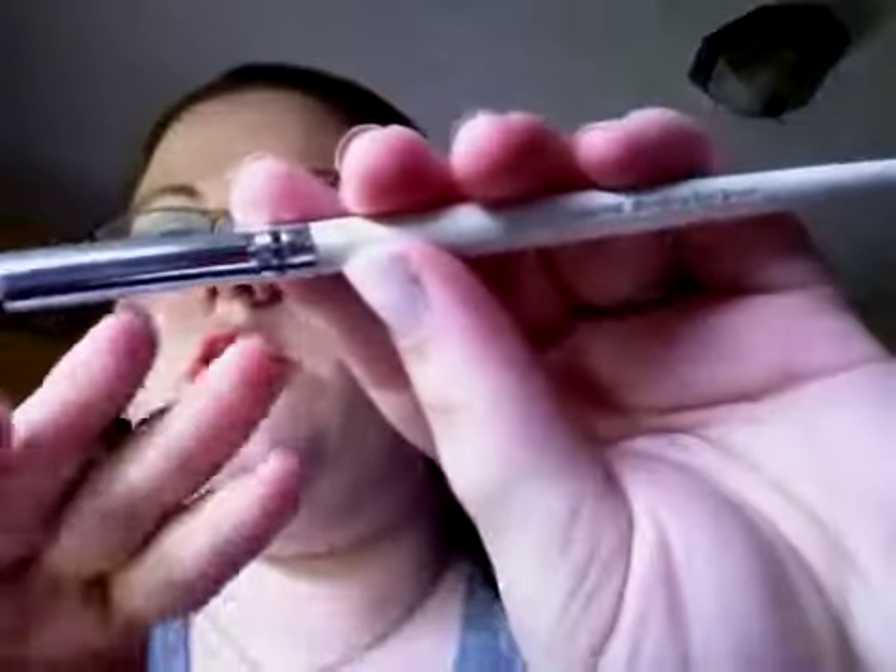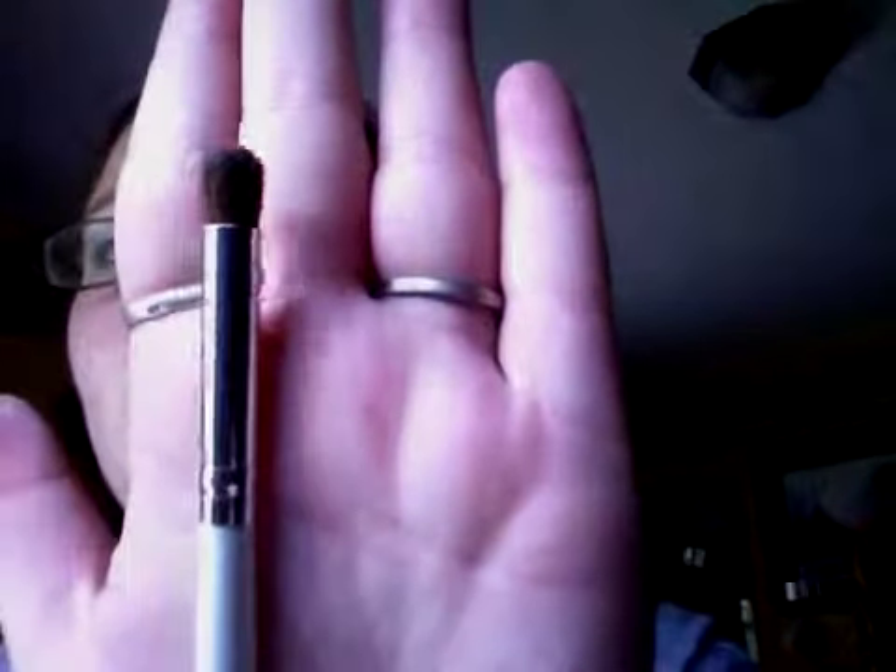The next brush is an ELF brush — it's the professional blending eye brush. It's one of the dome-shaped pencil-like ones for blending in the crease.